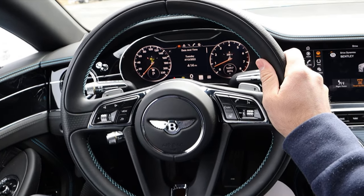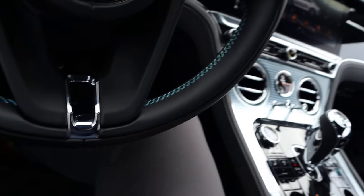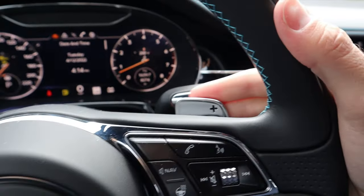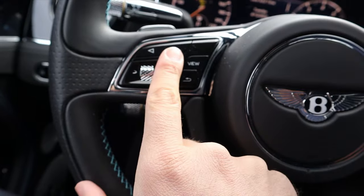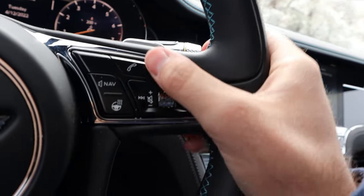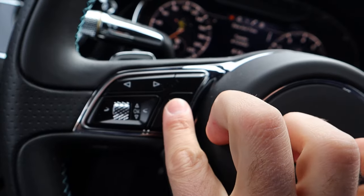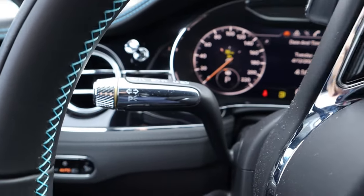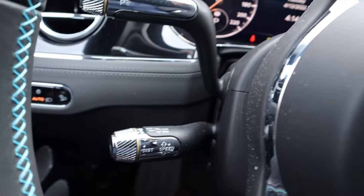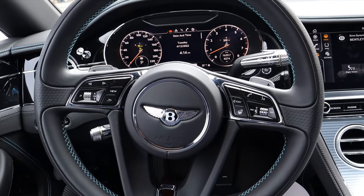Here is the steering wheel. You can see perforated leather on the outside with blue stitching on the center portion — all the materials are really nice. There's the Bentley logo in the center, beautiful paddle shifters on the back, and controls for the center stack. You've got your heated steering wheel control, voice command controls, and all that. There are some plastic buttons here that aren't quite up to the same material standard as the rest, but overall it's a great steering wheel setup.